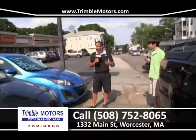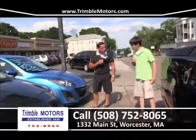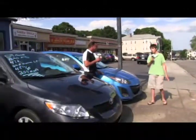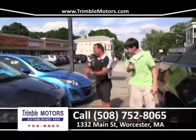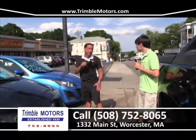View that car on our website. Come on down, put a plate on it. We're getting all credits done — Trimble Motors, 752-8065. You know another cool thing about this car? Because of its color, when you're in a big parking lot where 90% of the cars are gray, this will stand out. I love that color. We know this color anyways, Joe.